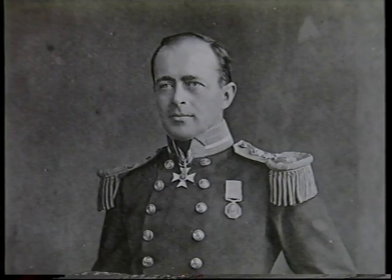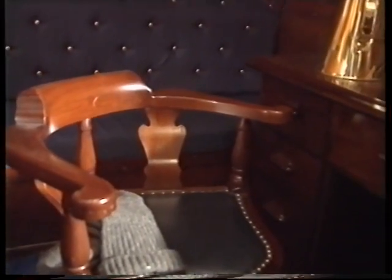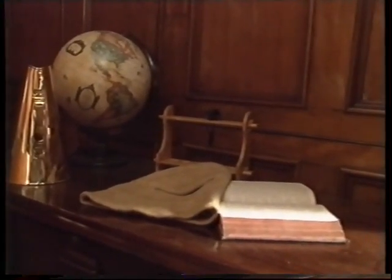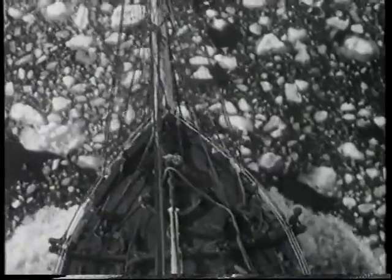She was captained by Robert Scott, who, merely three years before, had been a poor, struggling lieutenant in the British Navy. His life was to change drastically when he was asked by Sir Clement Markham, the President of the Royal Geographical Society, to lead Britain's pioneering expedition to that most solitary and desolate of places, the South Pole.